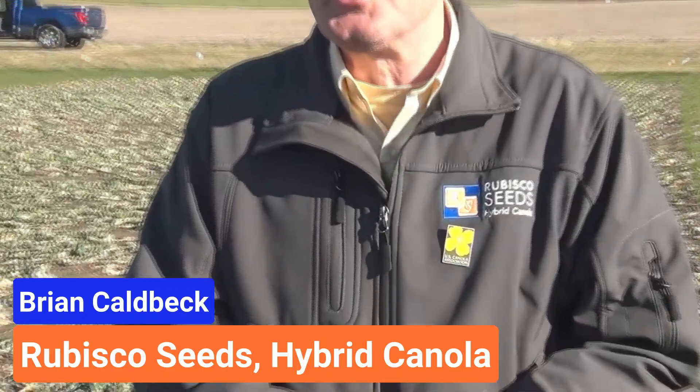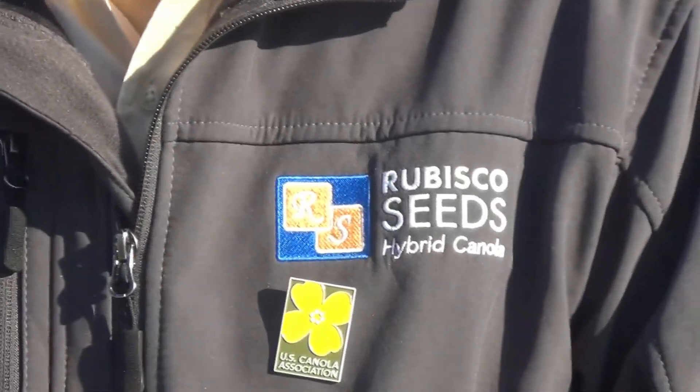Hello, this is Brian Colbeck with Rubisco Seeds. Rubisco Seeds is a primary supplier of winter canola genetics to U.S. farmers for the last 15 years.